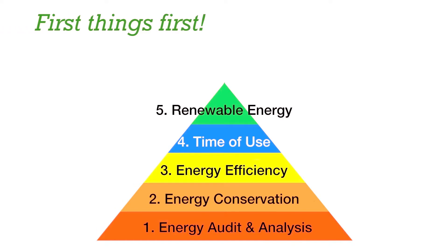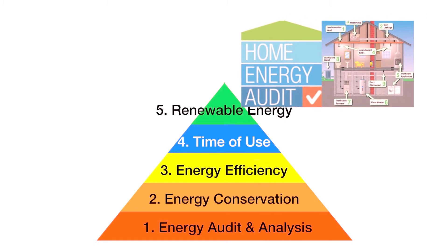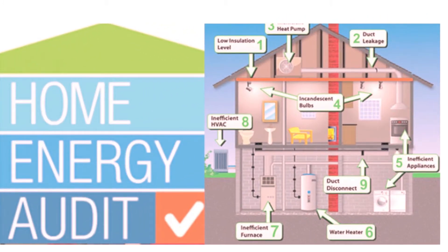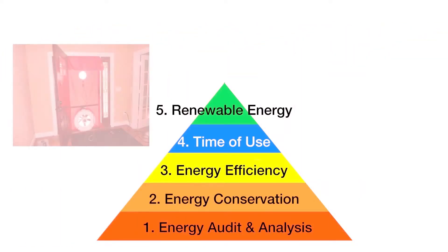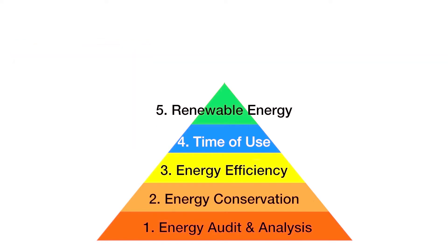Have an energy audit done. This analysis will tell you what energy issues your house has. After all doors and windows have been closed to seal the house as much as possible, an energy auditor may use a blower door that will force air through your home's leaking spots.